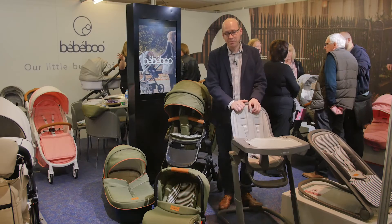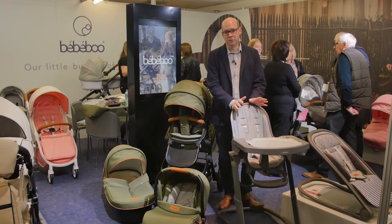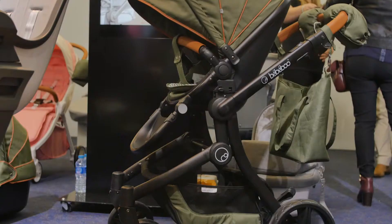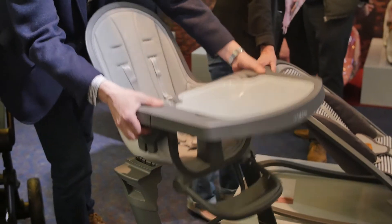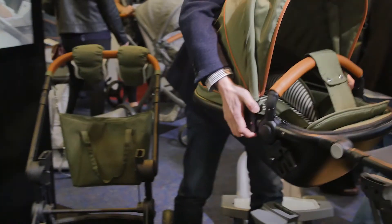Welcome to Baby Boo. Baby Boo is a brand you might not have heard of before, but they have been around 17 years. This is their new Jolie pushchair. It costs £6.95 and you get the car seat, a carry cot, the main seat, the chassis, and an eight-piece accessory pack with it.